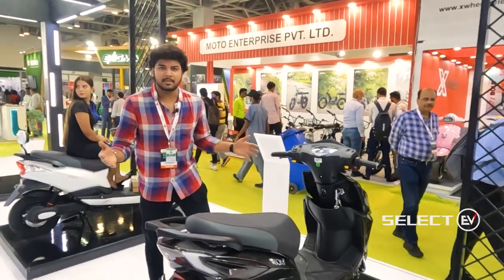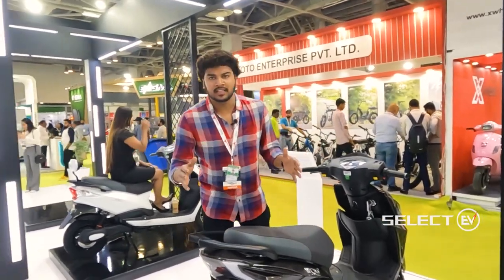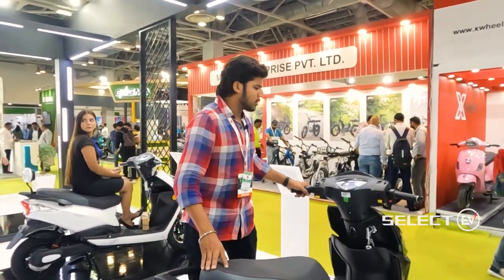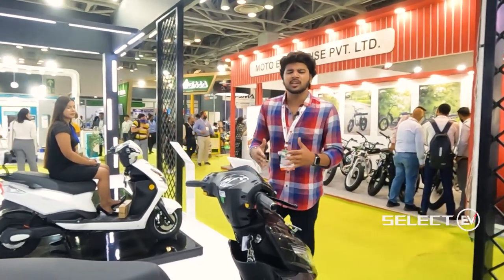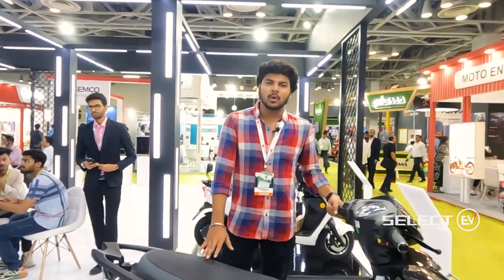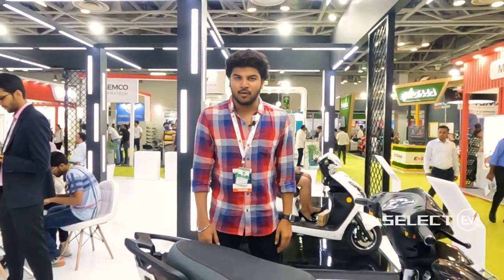This bike is very exciting. Joy E-Bike has given a 3-year warranty period, which is a different and exclusive feature. You can download the Select EV application to find bikes, electric vehicles, electric cars, electric buses, electric tractors, and nearby charging stations. Three different colors are available. This is Nikhil, signing off. Thank you.